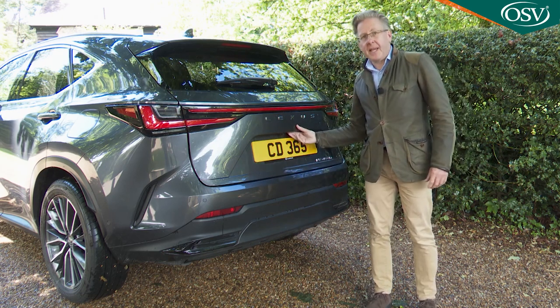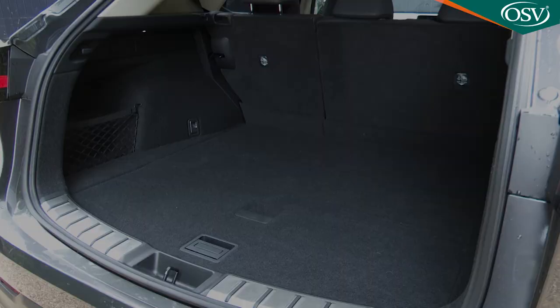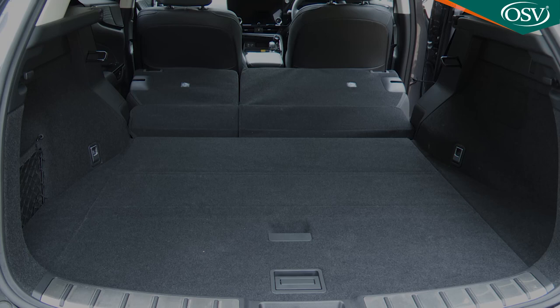Impressively, boot capacity doesn't suffer with the PHEV installation. In fact, the 525-litre total is four litres more than you'd get in an NX 350H. With the rear seats folded, there's 1,436 litres.